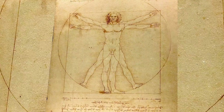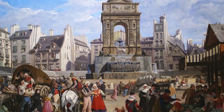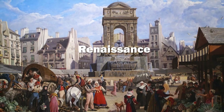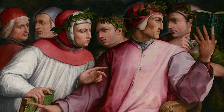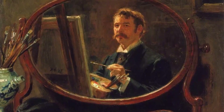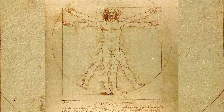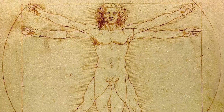How does the blending of art and science in Vitruvian Man reflect Renaissance values? During this period, thinkers believed in humanism — the idea that humans could reach great heights of knowledge and understanding by studying both nature and themselves. Leonardo's drawing is a perfect embodiment of this ideal, showing the human body as a link between the physical and metaphysical worlds.